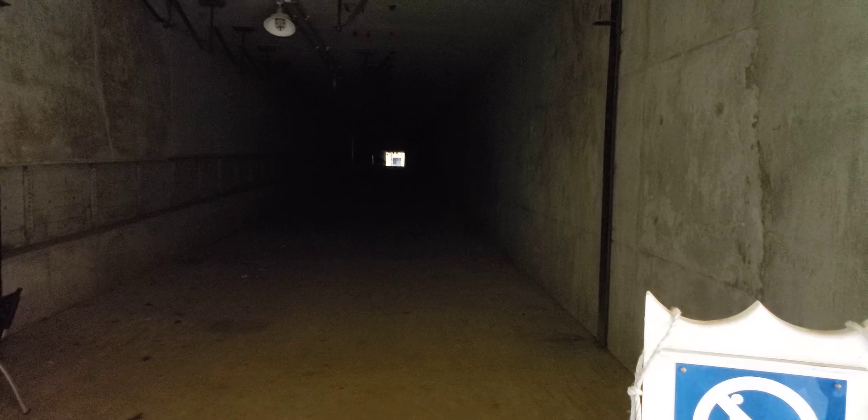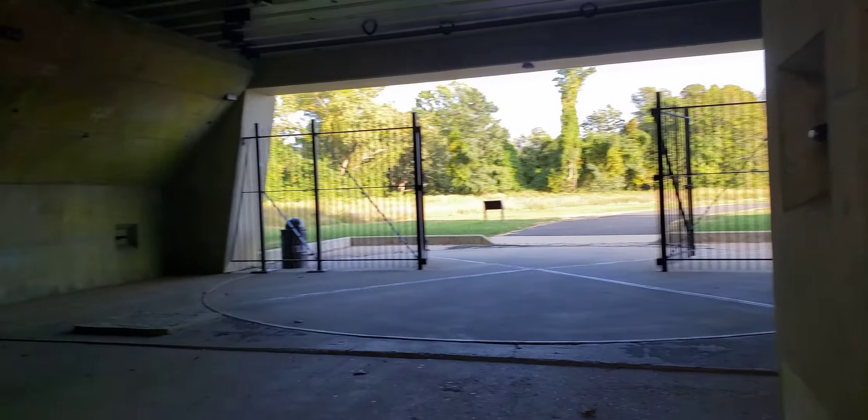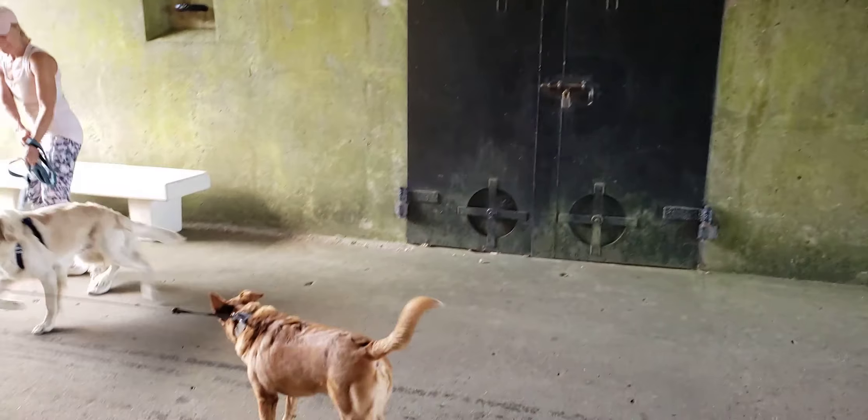This is what remains — the bunker. This would have been what they call a magazine, so they would have stored projectiles here. It would have housed the oncoming shift and everything.